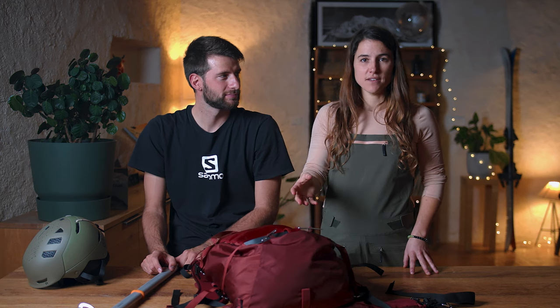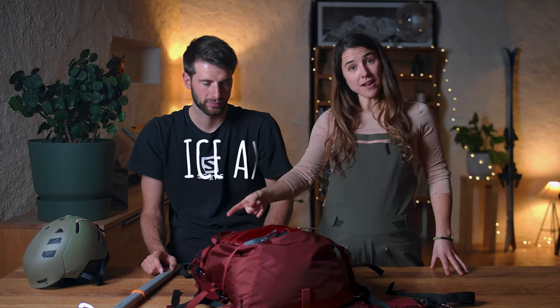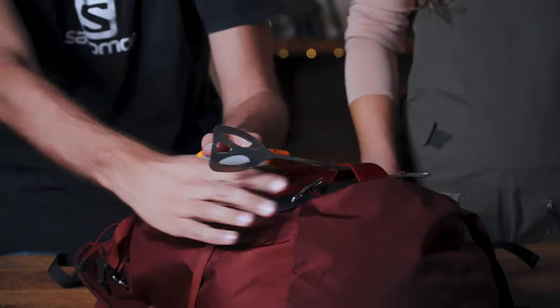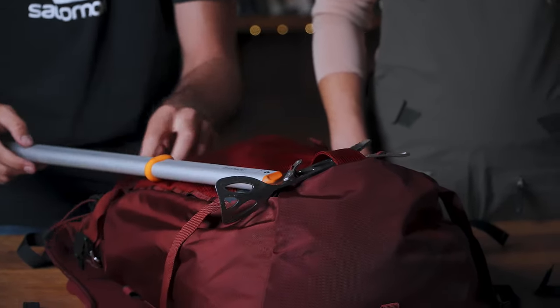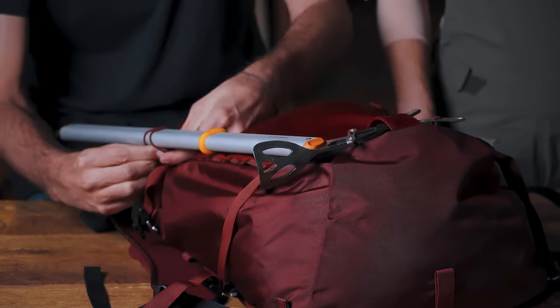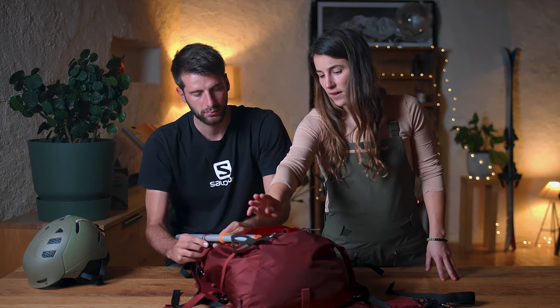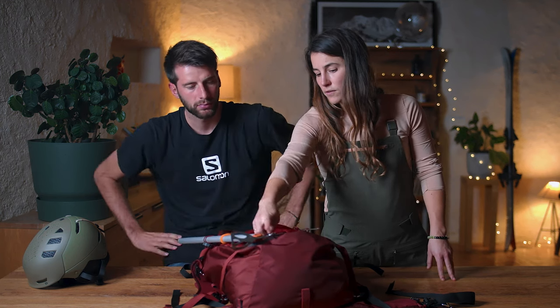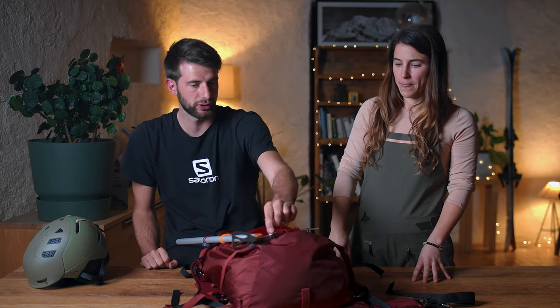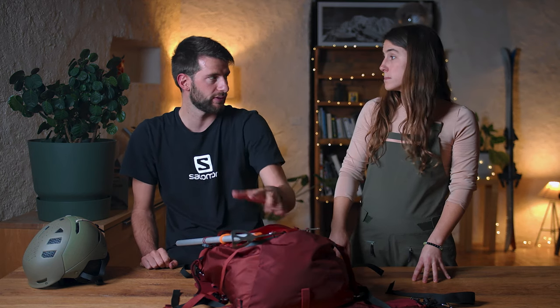If you like to go on more advanced ski sessions, you may want to bring an ice axe. You can easily secure it thanks to a dedicated loop — you secure it with the metallic bar and then use the elastic loop to secure it at the top. These metallic bars are also adjustable so you can pull them tighter from the inside of the bag, and you can potentially replace those elastic systems if you ever have any issue.